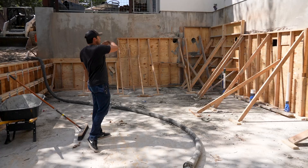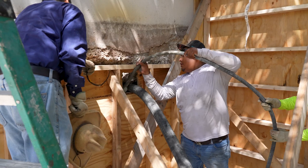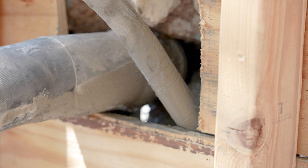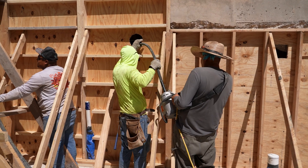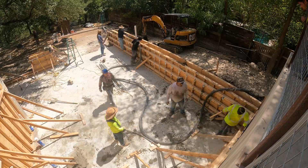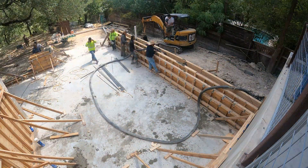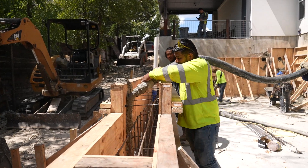Once we get all of our concrete in we vibrate it all out, get all the air bubbles out, and make sure the structural integrity is good. When we peel back our forms we'll go ahead and inspect — make sure it was done correctly, nothing's crumbling, we don't have a lot of air pockets — and then we can move on. This wall was the last portion of our day. We are still waiting on another half truck that's supposed to come this afternoon and then we're gonna finish off this wall.